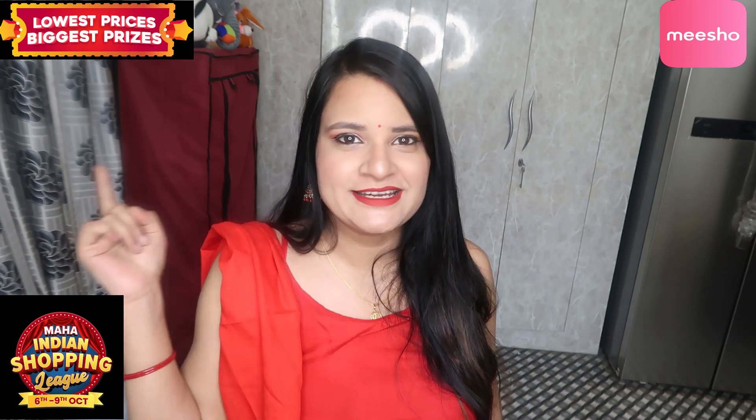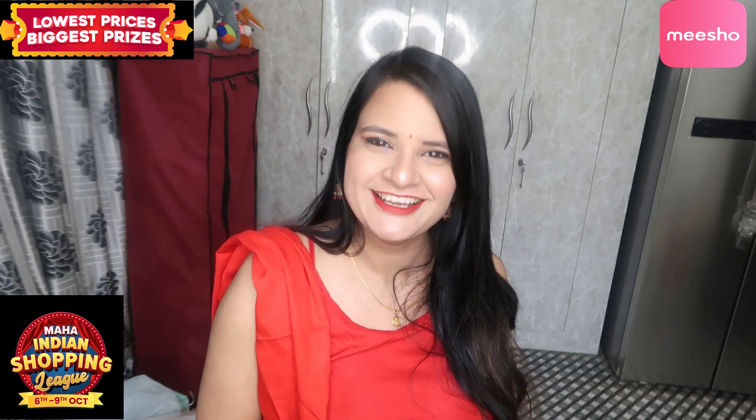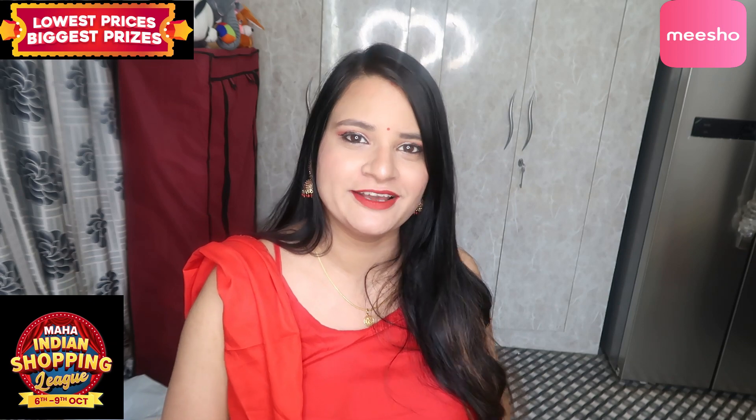I have shown you some very affordable lehengas with different patterns. I hope this lehenga haul will be very useful. Please mention in my comment section which lehenga you liked the most. The product codes of the lehengas and the Meesho app link are in my description box. I hope you liked this Meesho lehenga haul video — please like the video and I will see you in the next one. Bye!